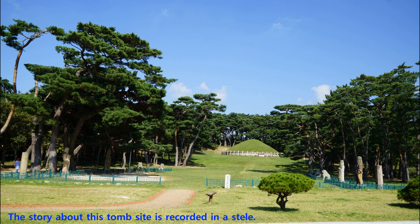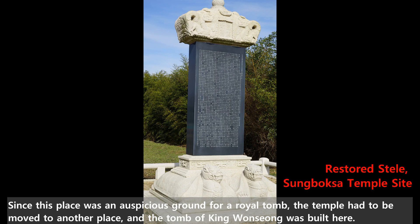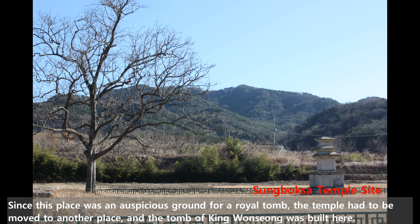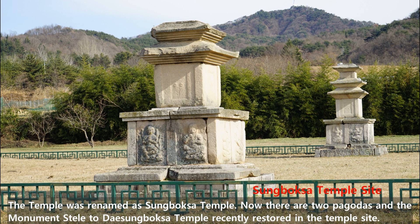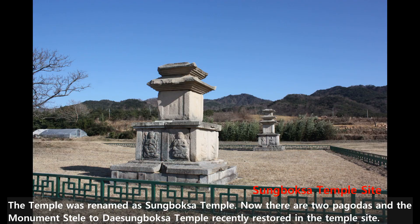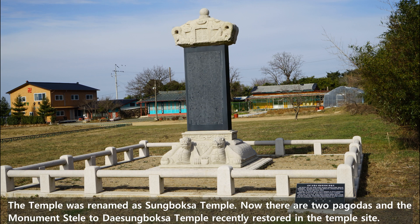The story about this tomb site is recorded in a stele. According to the stele text authored by Choi Chi-won, there was originally a temple called Donggoksa Temple here. Since this place was an auspicious ground for a royal tomb, the temple had to be moved to another place, and the tomb of King Wonseong was built here. The temple was renamed Sungboksa Temple. Now there are two pagodas and a monument stele to Daesungboksa Temple recently restored in the temple site.